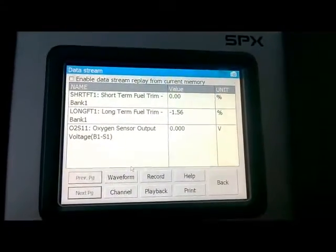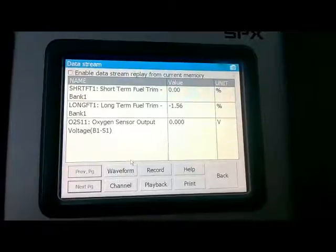Hello YouTube, this is Eli from Obadi Tech. I'm here working on a 1998 Toyota Camry with a 2.2 liter engine.